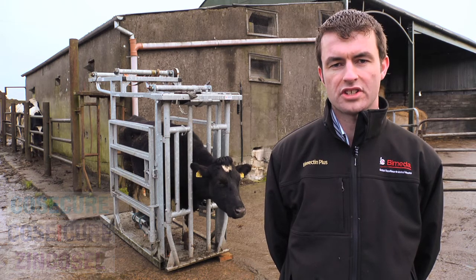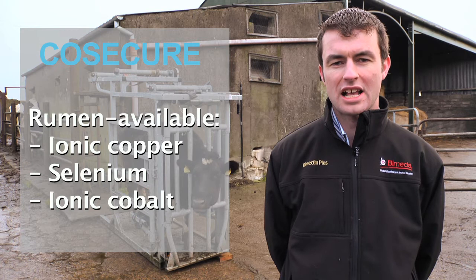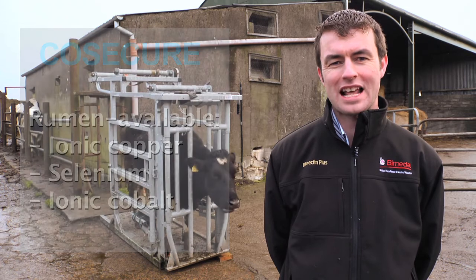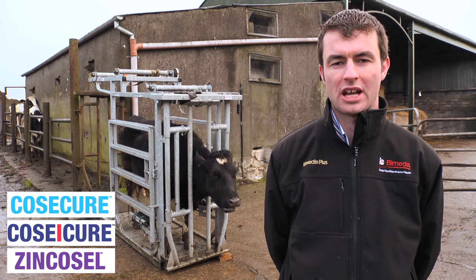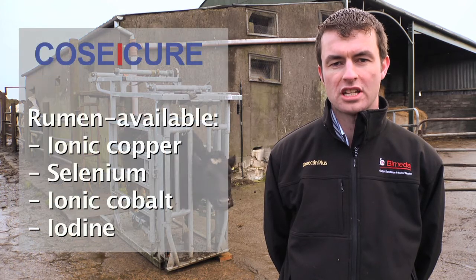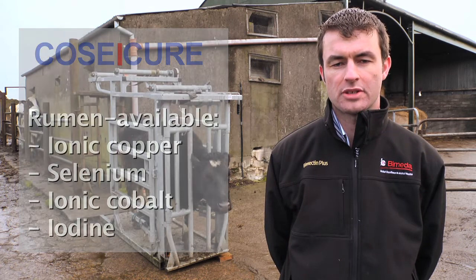Cosicure boluses contain copper, selenium and cobalt in a soluble glass bolus which slowly releases in the rumen over six months. Thanks to the soluble glass technology, the boluses ensure a constant and slow release into the rumen where they can be utilised most efficiently by the rumen and by the animal. Cosicure boluses contain copper, selenium, cobalt and also iodine, to counteract all the major deficiencies in modern farming.